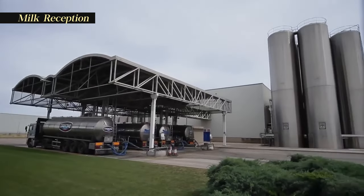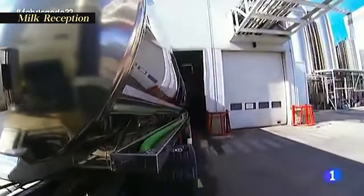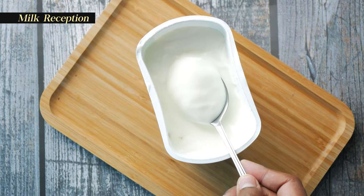The process begins with the reception of milk from dairy farms. This milk arrives at the plant in refrigerated trucks, done to maintain its freshness and quality by inhibiting microbial growth.